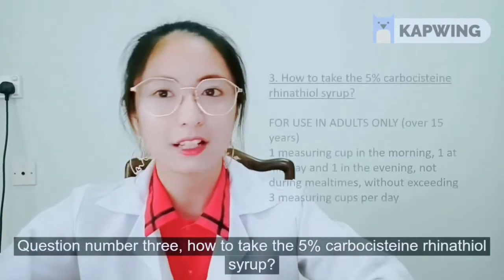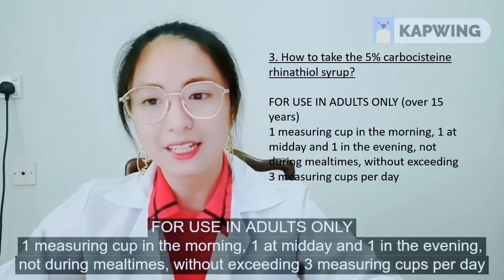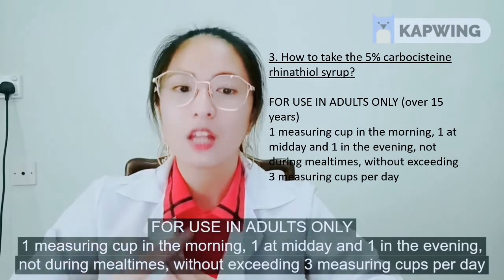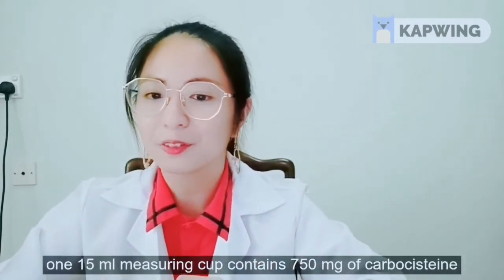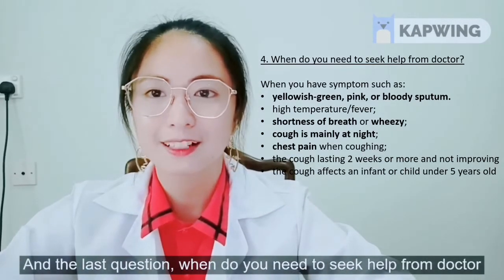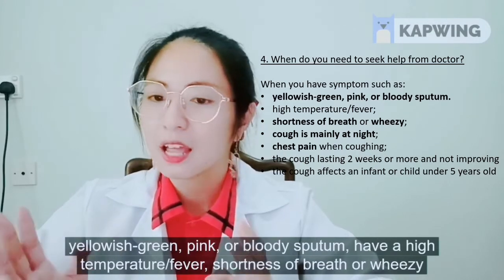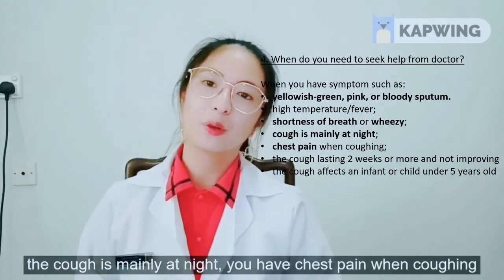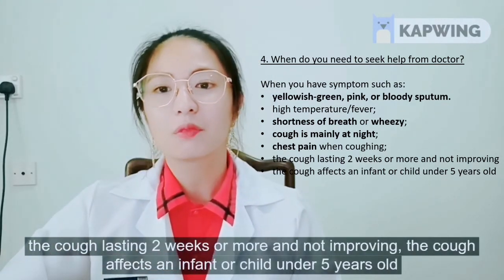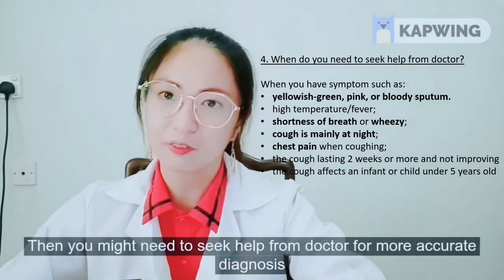For question three: Do not give this syrup to children less than 15 years old. For adults: one measuring cup in the morning, one at midday, one in the evening, not during mealtimes, without exceeding 3 measuring cups per day. One 15 ml measuring cup contains 750 mg of carbocysteine. For question four: Seek help from a doctor when you have symptoms such as yellow, green, pink or bloody sputum, high fever, shortness of breath or wheeziness, cough mainly at night, chest pain when coughing, a cough lasting 2 weeks or more and not improving, or the cough affects an infant or children under 5 years old.